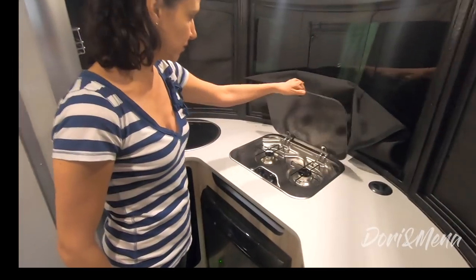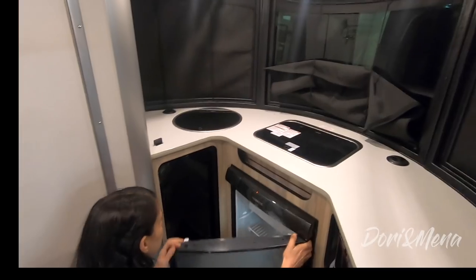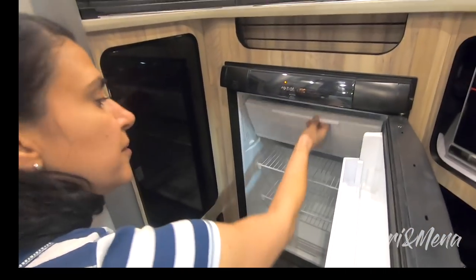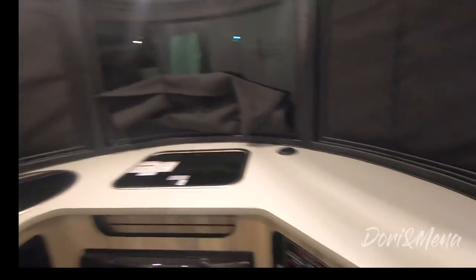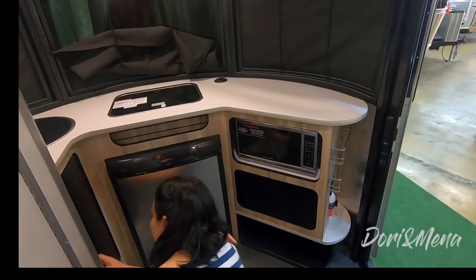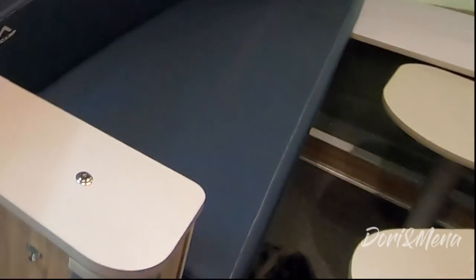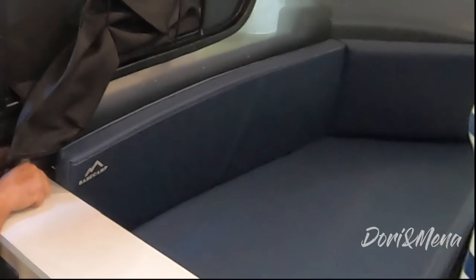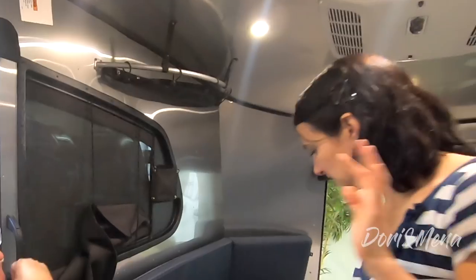You have your sink here that flips to make an extra surface, and your two-burner stove. This is a good fridge — you have a bigger freezer than in the Nest. Down here is storage, and that's a tray for your shoes and dog water bowl. There's also storage here for your pistol — it kind of locks, pistol storage.